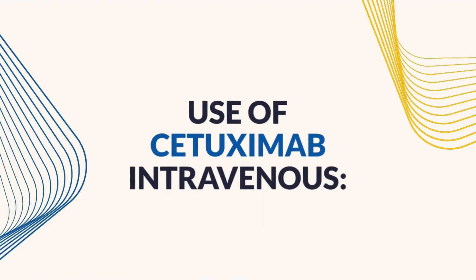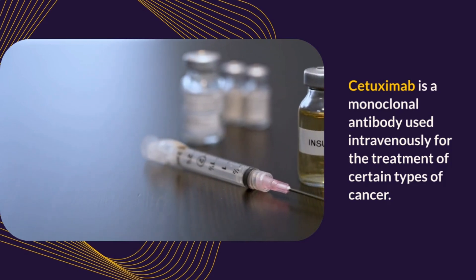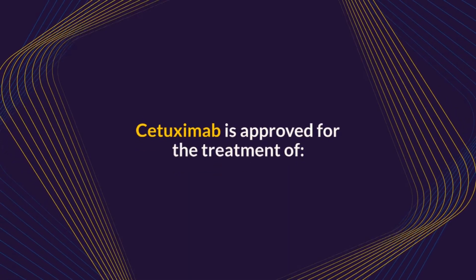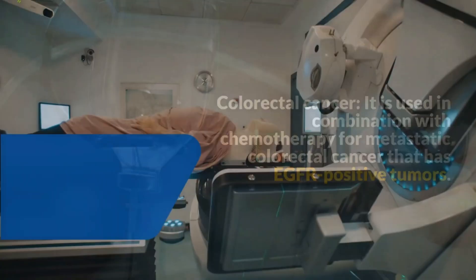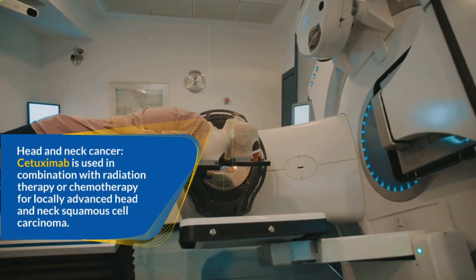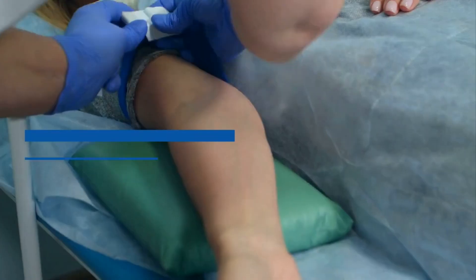Use of Cetuximab intravenous. Cetuximab is a monoclonal antibody used intravenously for the treatment of certain types of cancer. It specifically targets the Epidermal Growth Factor Receptor (EGFR), which is often overexpressed in certain cancer cells. Cetuximab is approved for the treatment of colorectal cancer — used in combination with chemotherapy for metastatic colorectal cancer with EGFR-positive tumors — and for head and neck cancer, in combination with radiation therapy or chemotherapy for locally advanced head and neck squamous cell carcinoma.